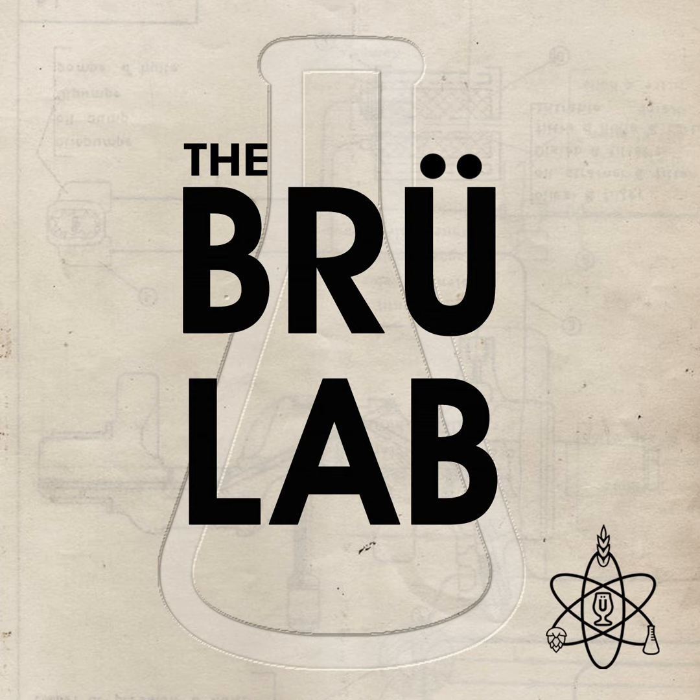Welcome to the Brew Lab, Jonah. As a brewer, I wasn't even aware that Escarpment Labs had a food fermentation department — that's pretty cool. What kind of fun projects do you get to work on on the food side?